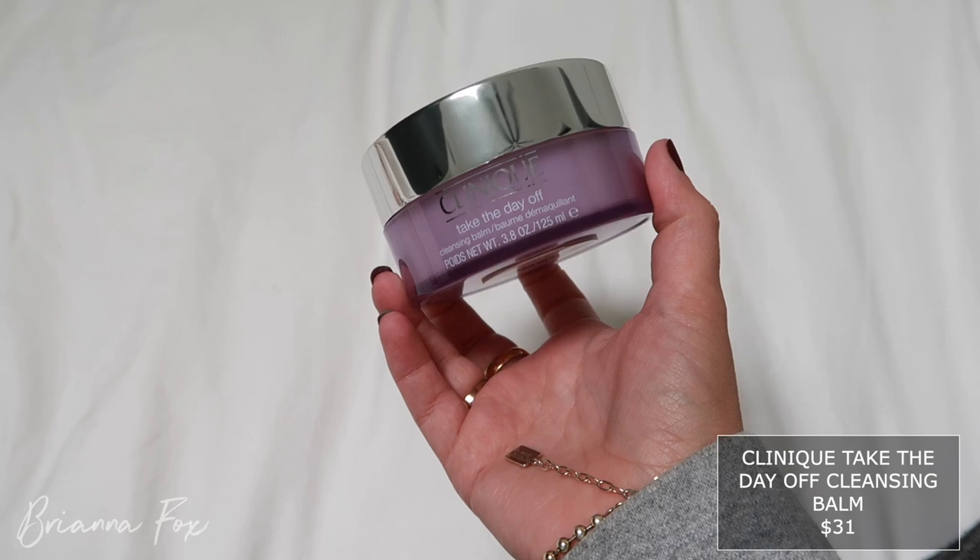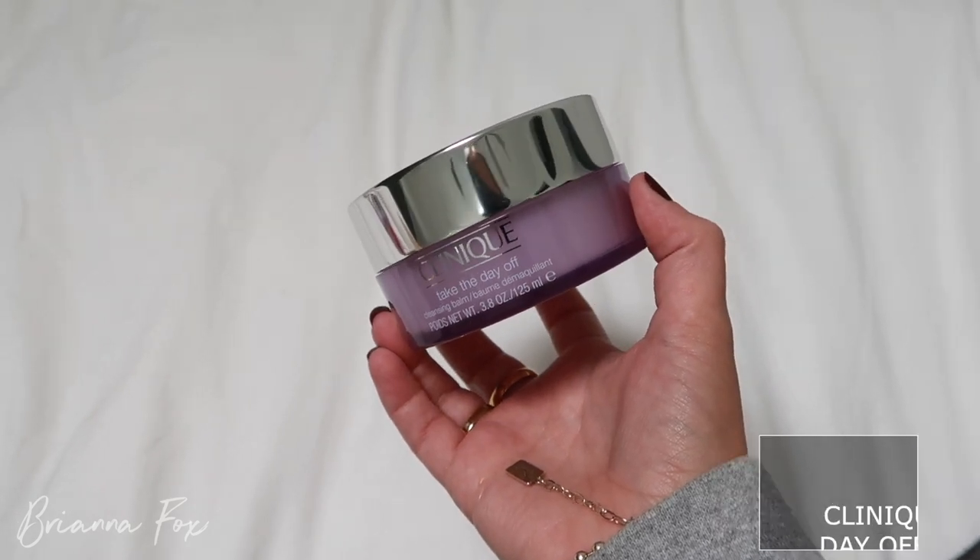Speaking of makeup removing, I replenished my Clinique Take the Day Off Cleansing Balm. I've been using this all summer — it's the best cleansing balm I've ever tried. What I'll do is use this with Face Halos when I want to take time with my skincare routine and do a double cleanse with serums and moisturizers. But if I'm too lazy I'll just use Philosophy Purity One Step Facial Cleanser in the shower. This is my first full-size jar — I usually have the little one.